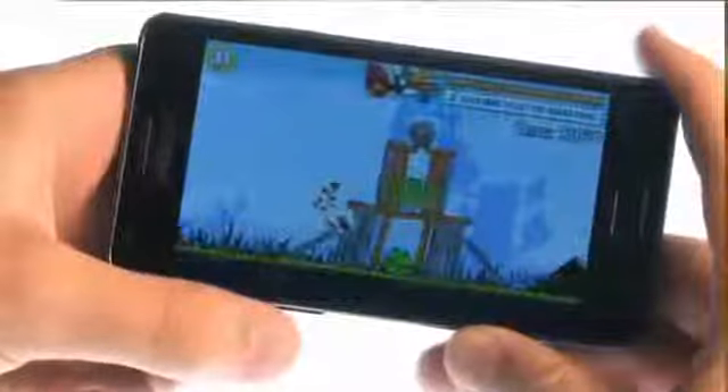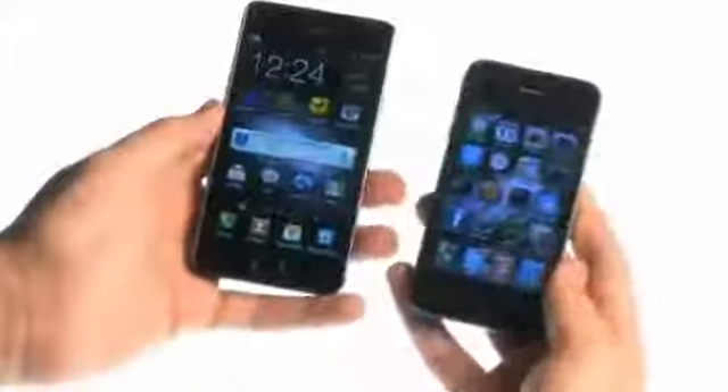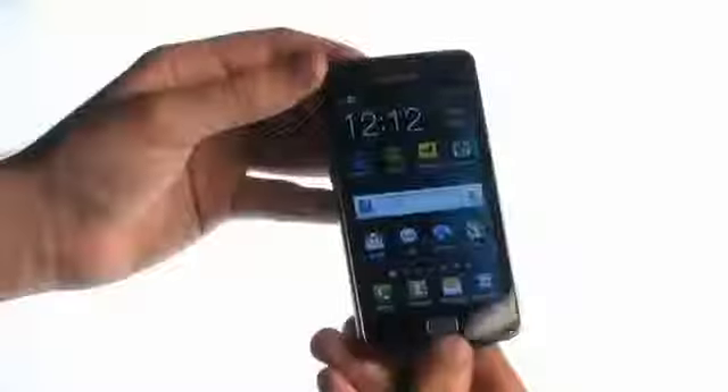I can remember getting my hands on the S2 when it first came out, and being struck by just how slick it felt when you're swooping around home screens. The other thing that was really noticeable was how thin and light it was, something that seemed totally at odds with how much hardware you knew was on board.